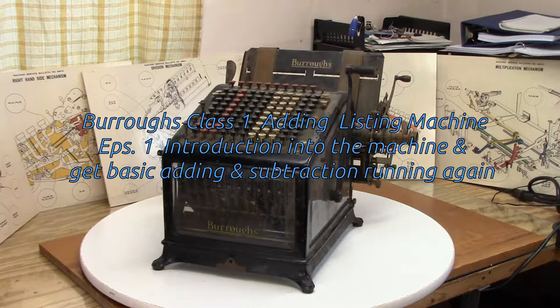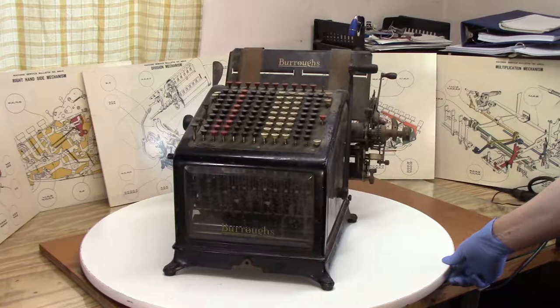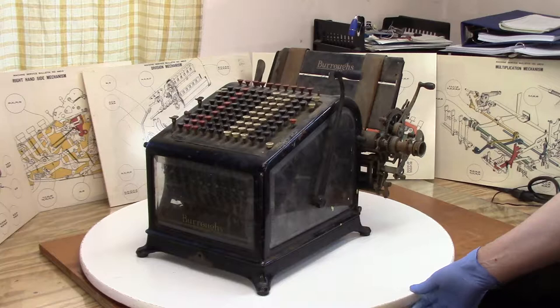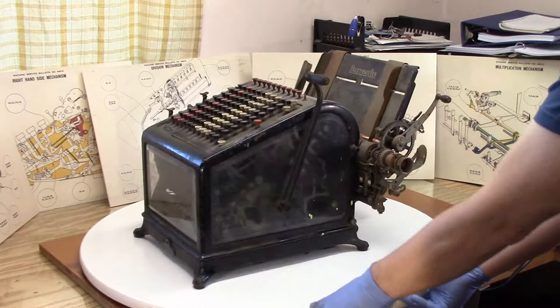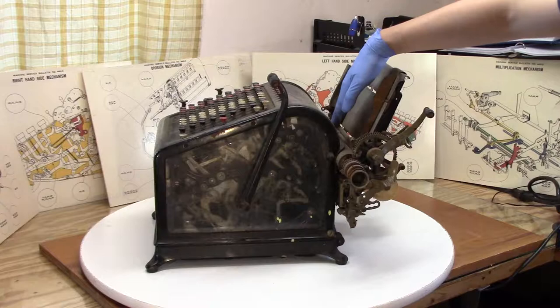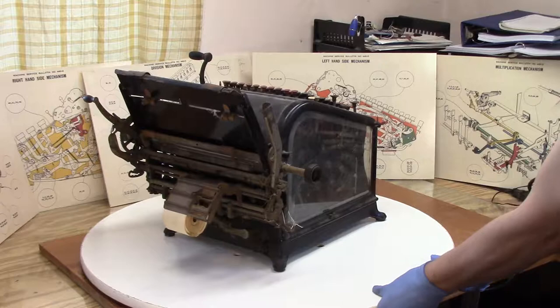Today I thought I'd introduce this Burroughs Type 1 Adding and Listing Machine. This machine was probably one of the first machines I noticed at an indoor antique shop, flea market. I wound up actually buying two of these machines. There was one at this antique store in the basement and it was missing this whole carriage mechanism. It sat there for a year and I was curious as to what in the world this thing was. Especially without the carriage, I couldn't figure out what it was. I'd never seen such a thing.